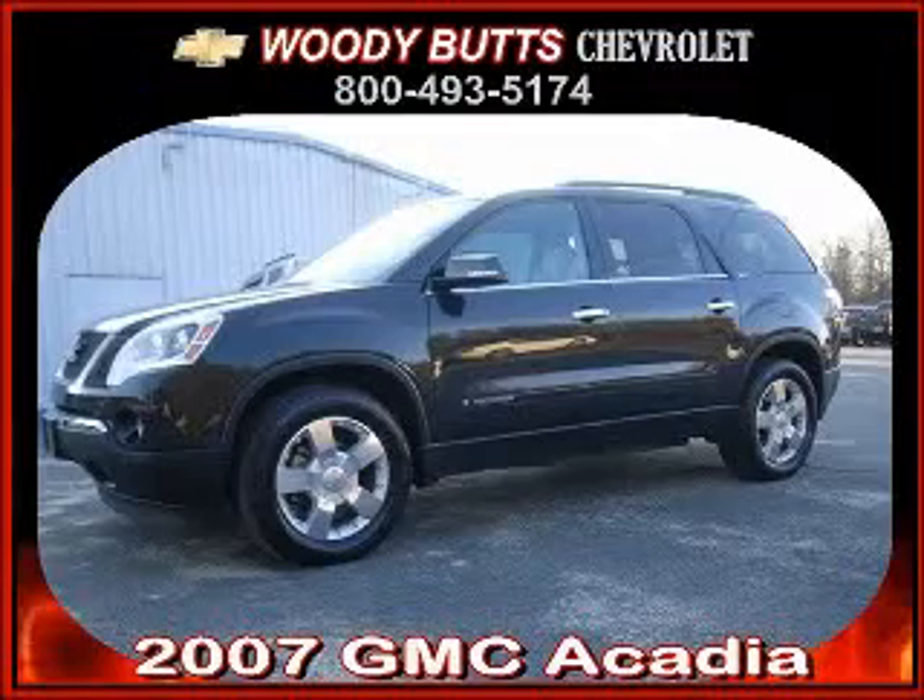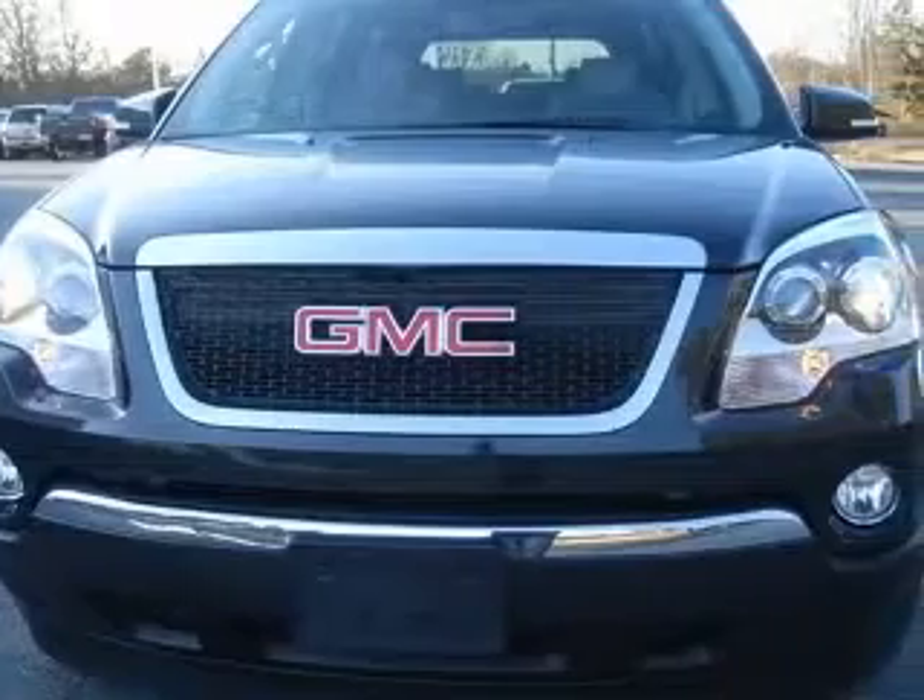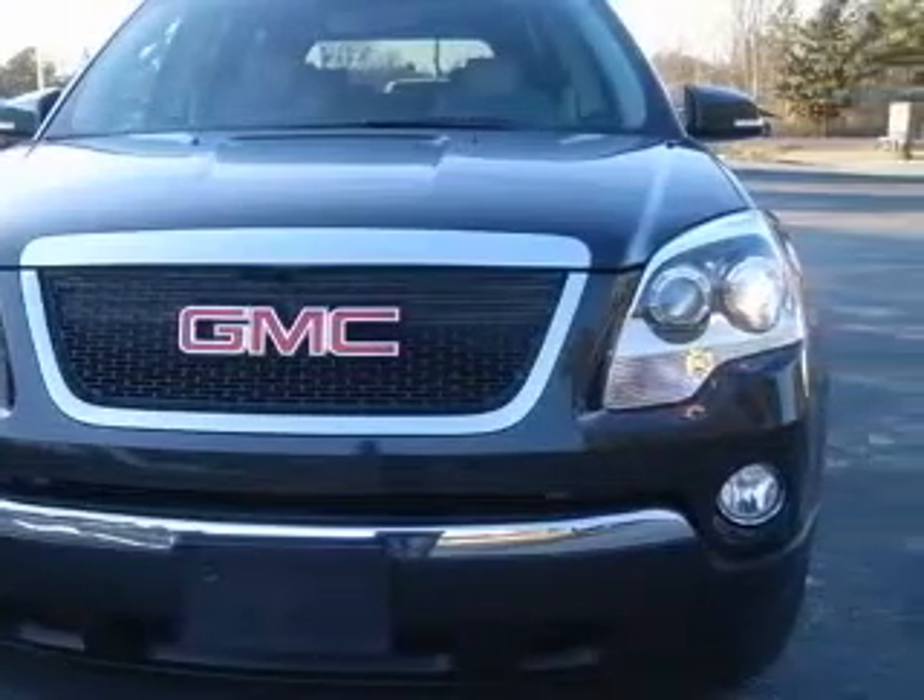We are proud to present this excellent 2007 GMC Acadia. This Acadia has a 3.6L V6 engine and an automatic transmission.